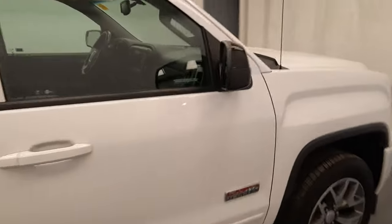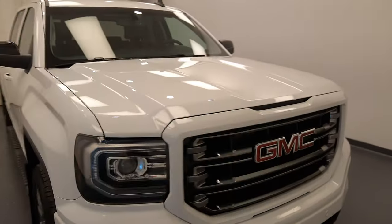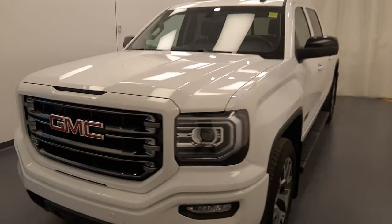Once again, we're viewing stock number 240082, a 2017 GMC Sierra 1500. Our exterior colour is white.